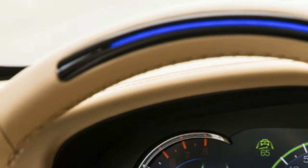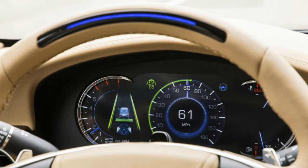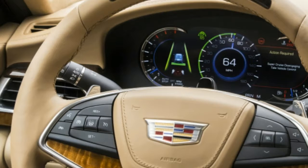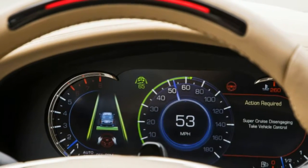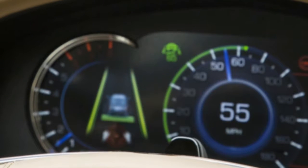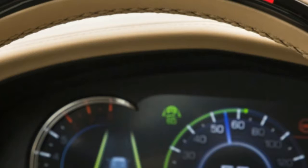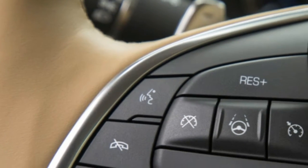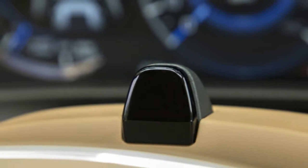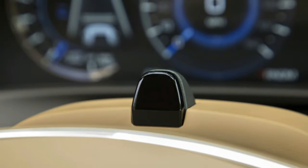Once I got on the highway, I set the cruise control, waited for the steering wheel icon to show up on the instrument cluster, and hit the button on the steering wheel that looked like a steering wheel — pretty meta, to be honest. The top section of the wheel illuminated in a green arc, and I felt the weight of the steering lift as the car began driving itself. I put my feet flat on the floor, rested my hands on my knees, and just watched the road while listening to a podcast — The Dollop, if you were wondering.